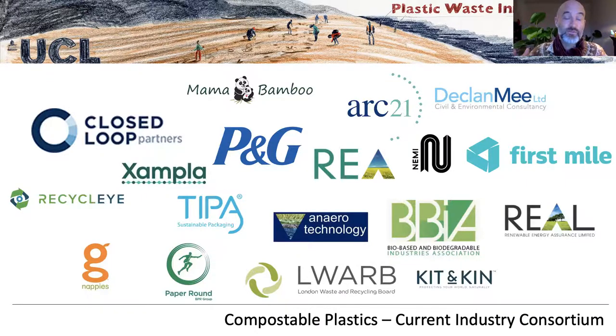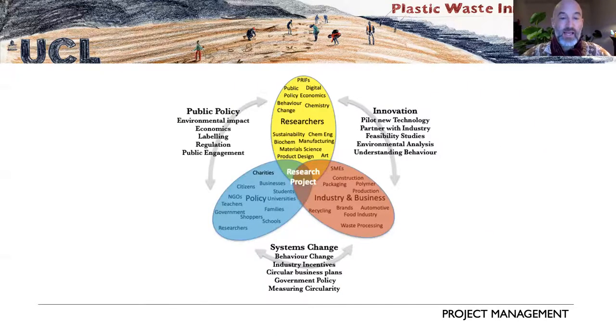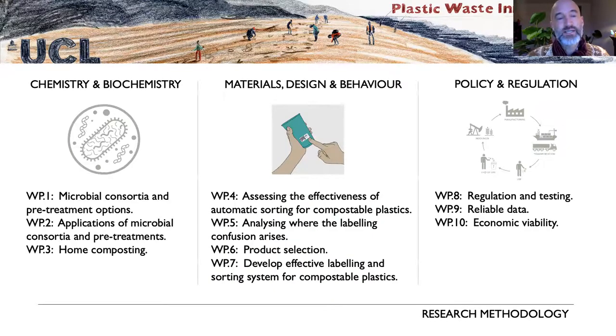We work across the boundaries of public policy and innovation. The innovation side — which Helen will describe — involves getting enzyme degradation and bacteria working better on these materials, increasing biodegradation success rates, and making automatic sorting work. The systems change side involves understanding both economic levers and design principles, and bringing policy makers in from the beginning to understand their concerns — so that together we can make sure everyone is involved and moving in the same direction.